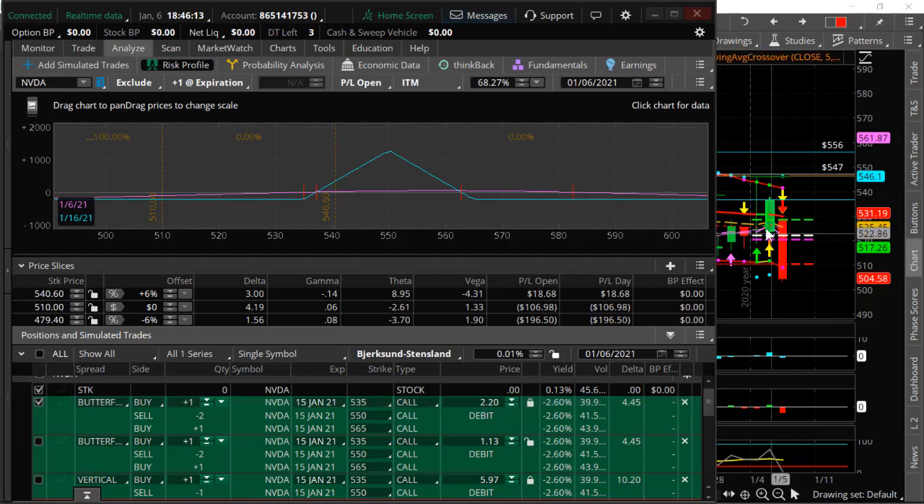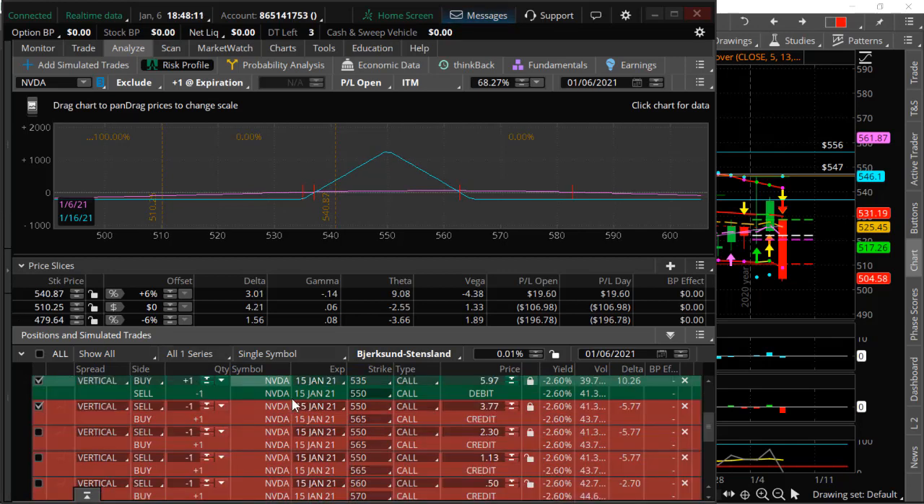Today when it started breaking down below yesterday's closing price right here, around 222, we established a hedge. We turned this into a ratio butterfly by selling an additional credit spread, the 555/565. So we started with the butterfly — a combination of two vertical spreads: the 535/550 call debit spread, and the 550/565 credit spread, creating this balanced butterfly structure for next week's expiration. When it started breaking down, we readjusted by selling an additional 555/565 vertical call credit spread.